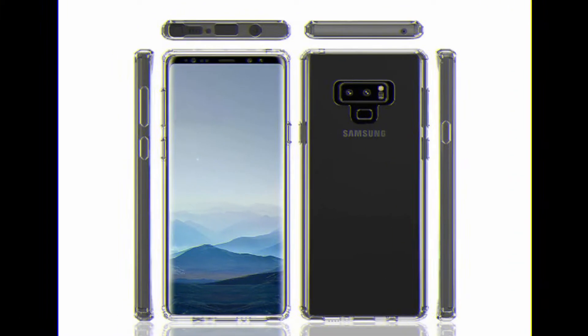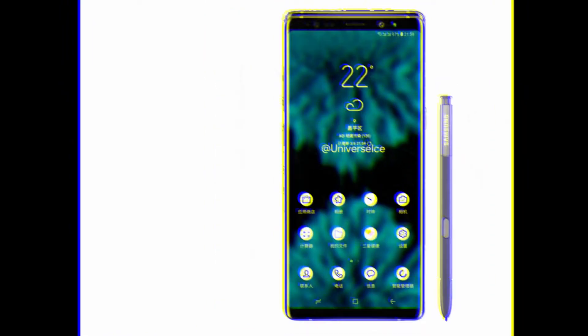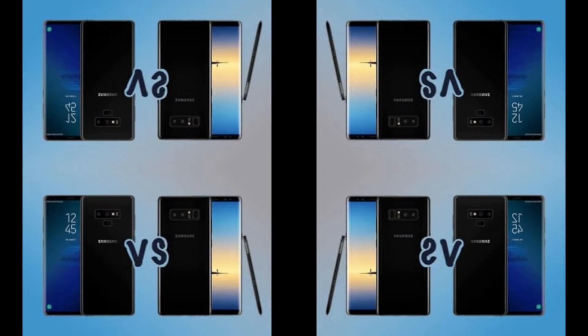The Samsung Galaxy Note 8 carried the powerful Qualcomm Snapdragon 835 processor in the US and the in-house Exynos 8895 chipset elsewhere. The Galaxy Note 9 is said to feature the next-gen top-end Qualcomm Snapdragon 845 for US users and Samsung's in-house Exynos 9810 for other global markets.